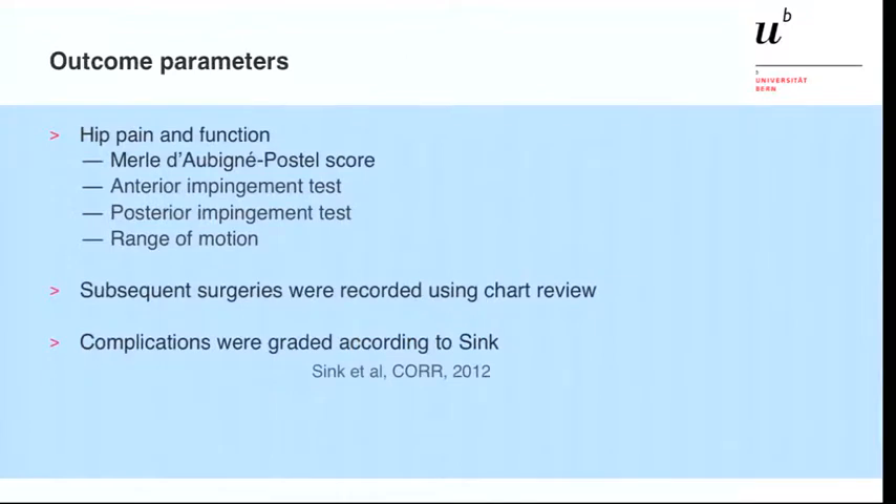The outcome parameters for hip pain and function included the Merle d'Aubigné score, the anterior and posterior impingement test, and range of motion. We also reviewed subsequent surgeries in the chart review and looked for complications according to Sink et al.